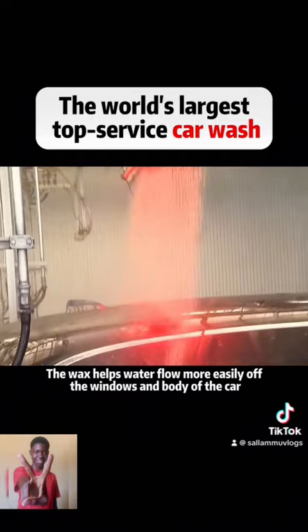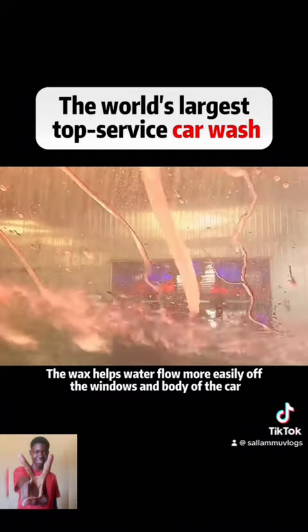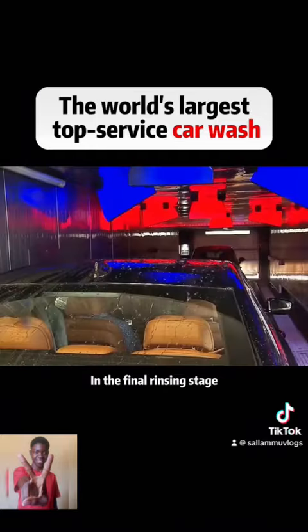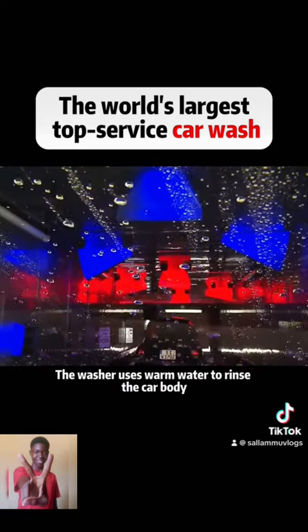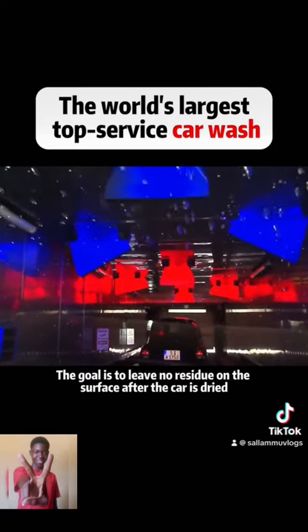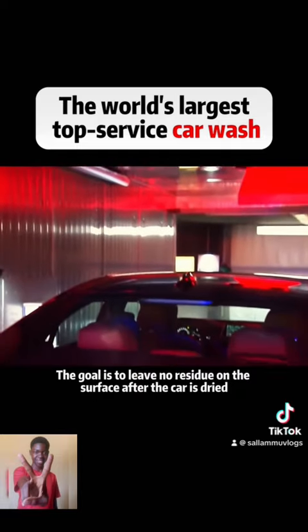The wax helps water flow more easily off the windows and body of the car. In the final rinsing stage, the washer uses warm water to rinse the car body. The goal is to leave no residue on the surface after the car is dried.